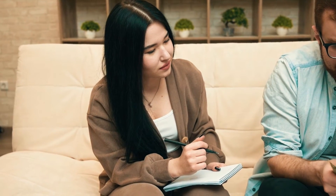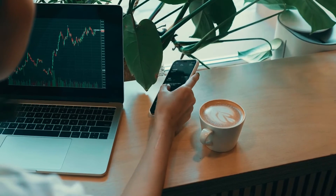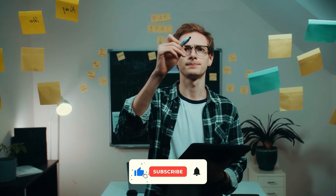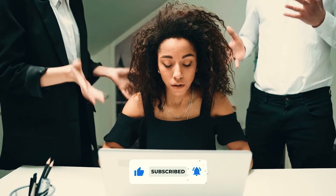That's it, guys. Let us know if you found this video informative in the comment section below. If you enjoyed this video, give it a thumbs up and share it with your friends, and don't forget to subscribe to our channel for more informative videos. See you in the next one!